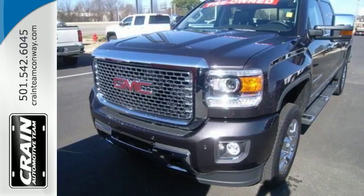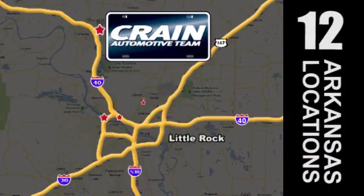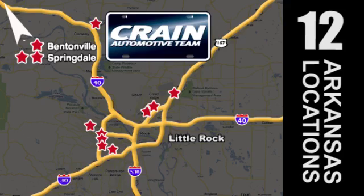Take it for a test ride today. Visit us anytime at craneteam.com. The Crain Team's got them! Crain Team dot com. You're welcome.